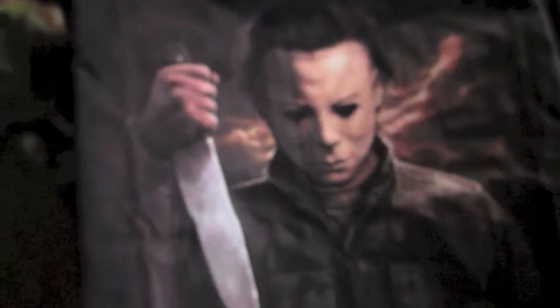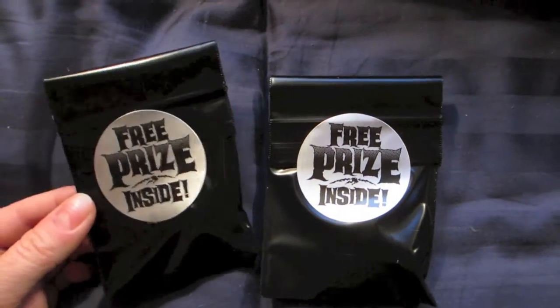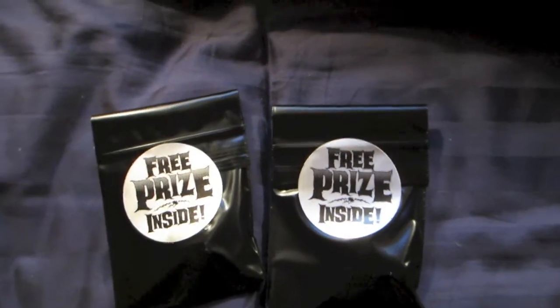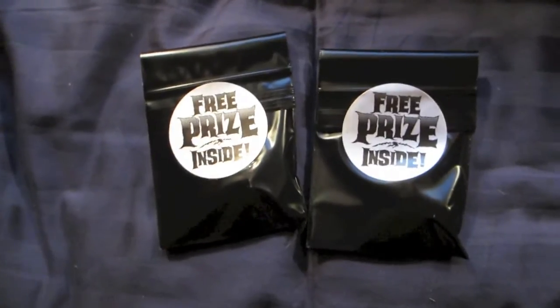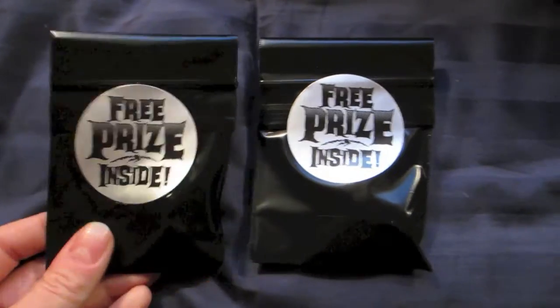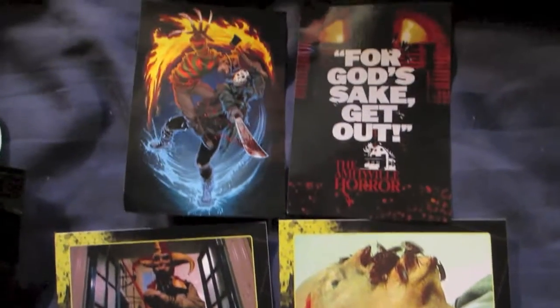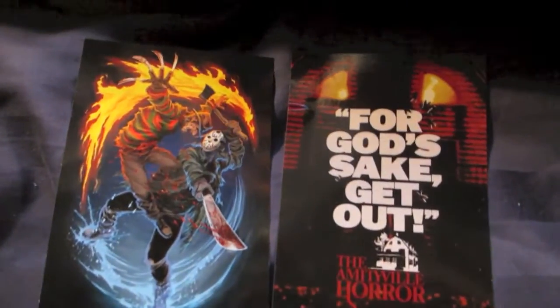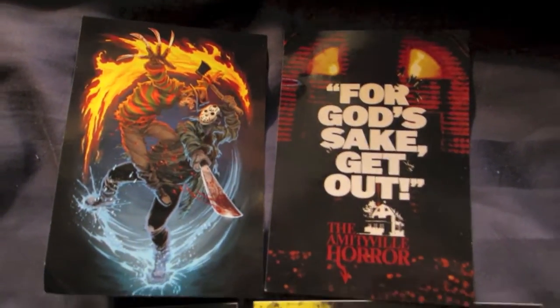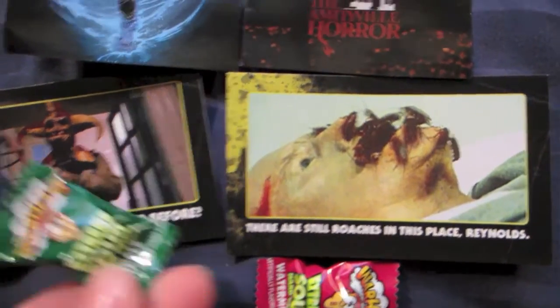Let me show you what the posters look like. And here's the free prize inside — kind of like in a cereal box. Those things that you get whenever you purchase their t-shirts. I will show you what's inside these. Here are the prizes I got: amazing decals, trading cards, and of course their warheads. Awesome.